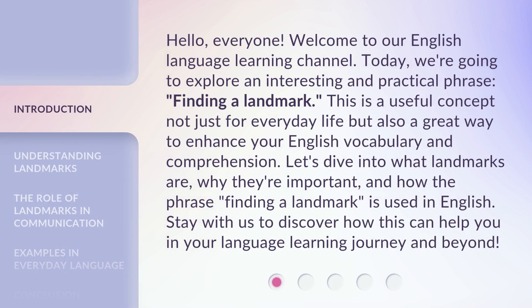Hello, everyone. Welcome to our English Language Learning Channel. Today we're going to explore an interesting and practical phrase: finding a landmark. This is a useful concept not just for everyday life, but also a great way to enhance your English vocabulary and comprehension.